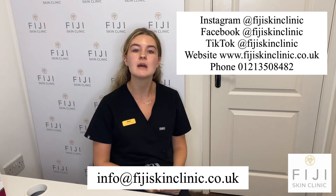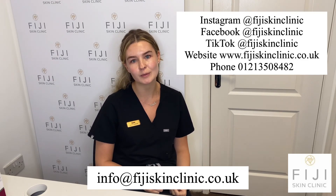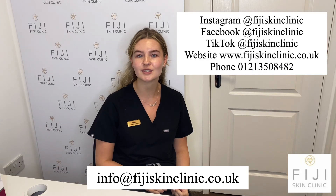I also take internal skincare with Advanced Nutrition, which I do daily to make sure we're treating from within and addressing my main concerns. If you want to find out any further information about Environ skincare, our treatments, or any of our other skincare brands, please click the link in our description box to find more information.